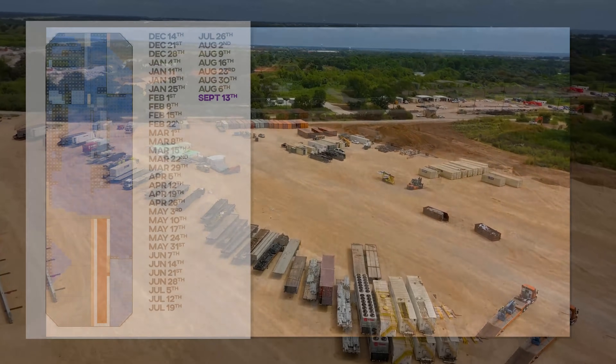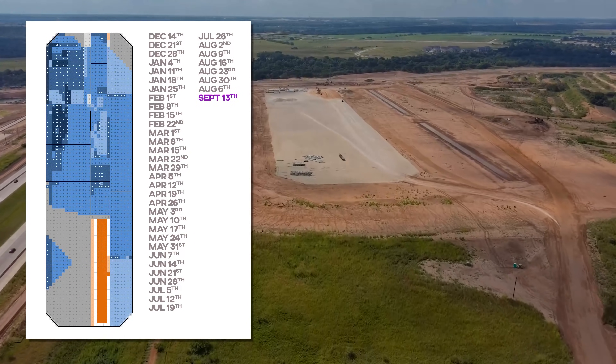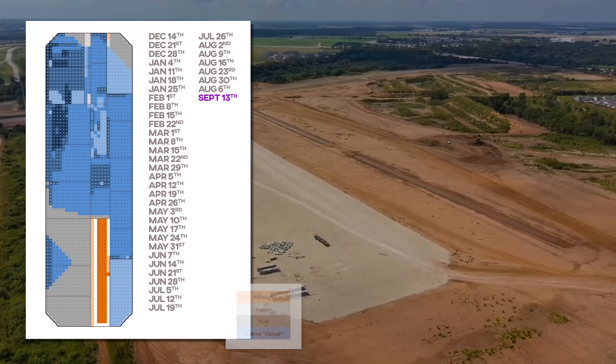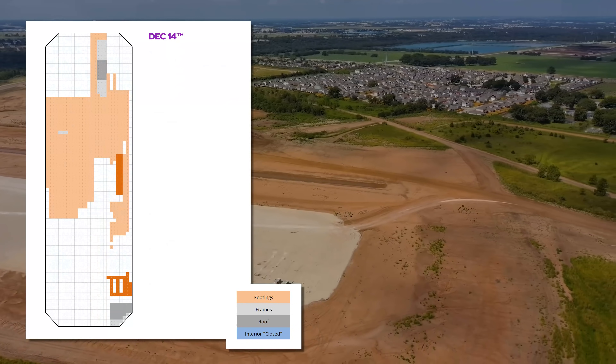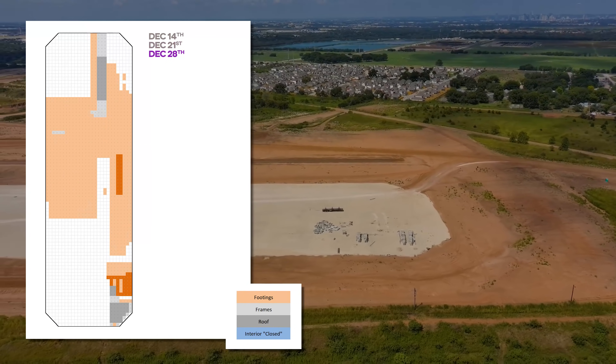Let's take a look at the site map for this week and get on to the timeline predictions. This is the site map as of September 13th, and now let's roll it back to December 14th as we do, and go through it week by week.